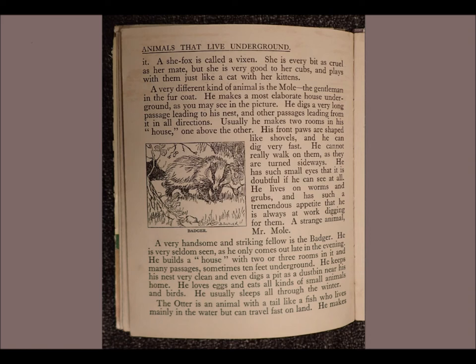A very handsome and striking fellow is the badger. He is very seldom seen as he only comes out late in the evening. He builds a house with two or three rooms in it and many passages, sometimes ten feet underground. He keeps his nest very clean and even digs a pit as a dustbin near his home. He loves eggs and eats all kinds of small animals and birds. He usually sleeps all through the winter.